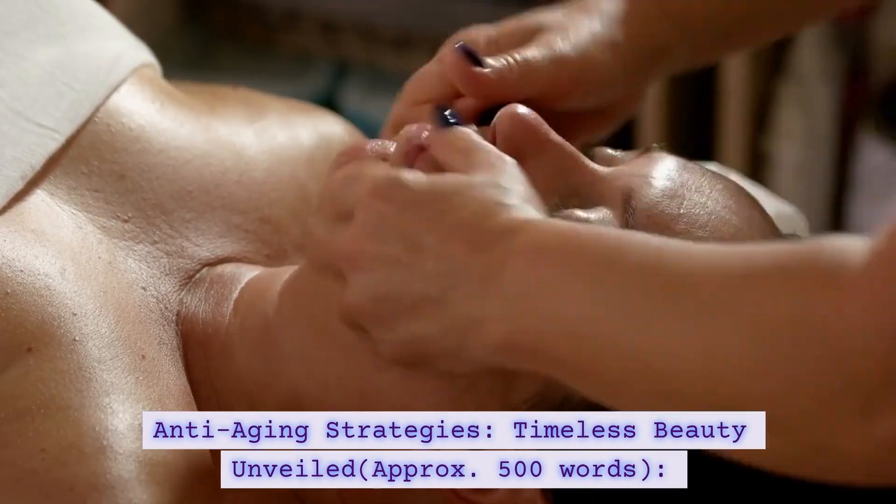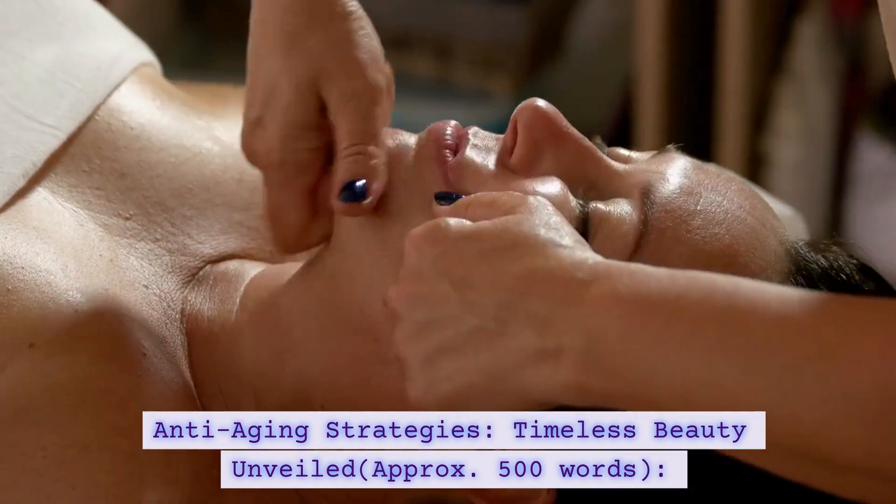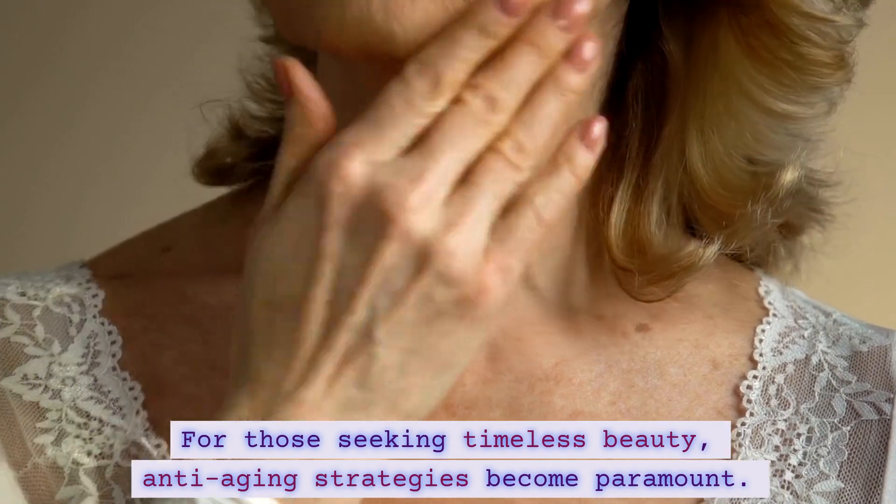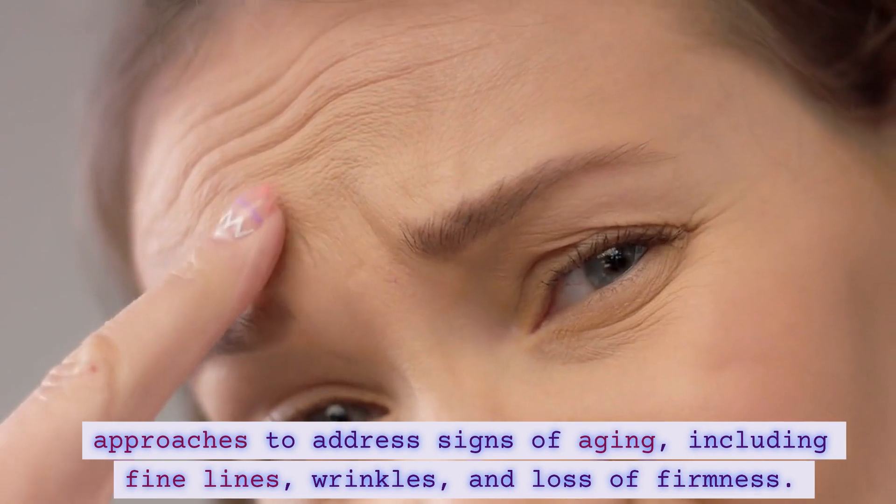Anti-aging Strategies — Timeless Beauty Unveiled. For those seeking timeless beauty, anti-aging strategies become paramount. In this section, we'll explore effective approaches to address signs of aging,